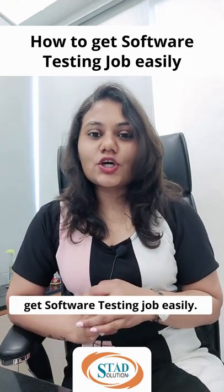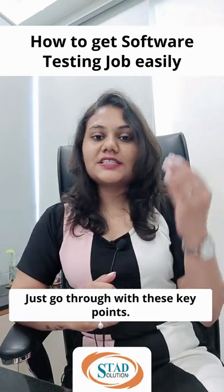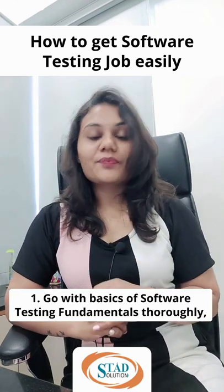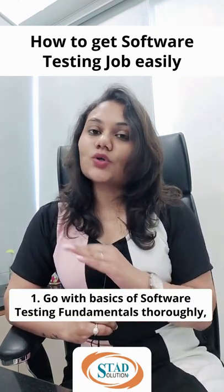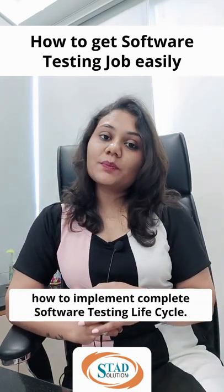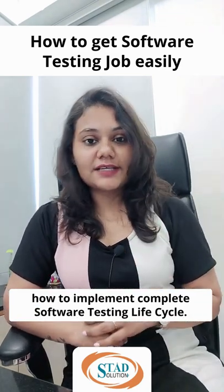Want to know how to get a software testing job easily? Just go through these key points. First, go through the basics of software testing fundamentals thoroughly — how to find bugs and how to implement the complete software testing life cycle.